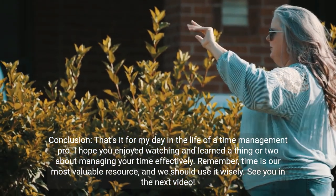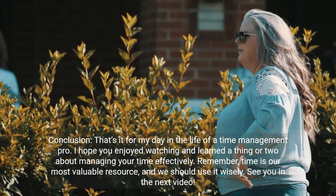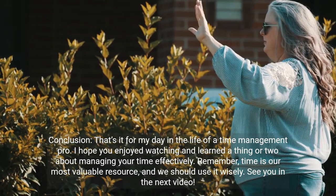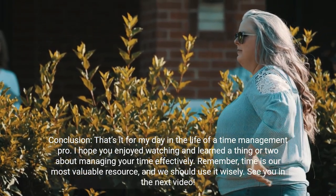Conclusion. That's it for my day in the life of a time management pro. I hope you enjoyed watching and learned a thing or two about managing your time effectively. Remember, time is our most valuable resource, and we should use it wisely. See you in the next video.